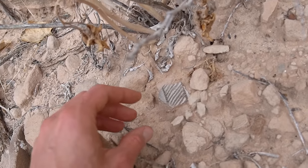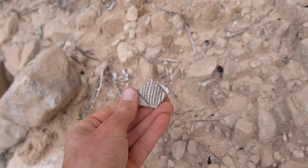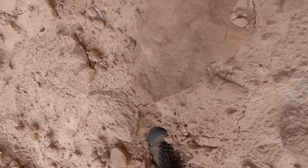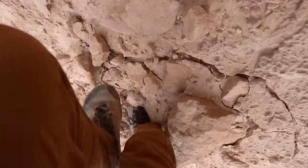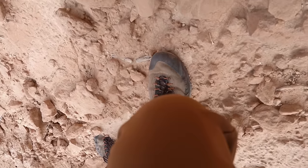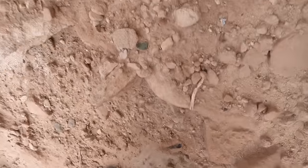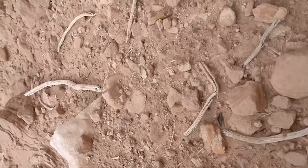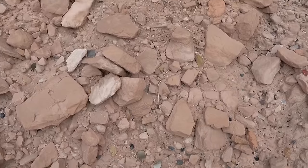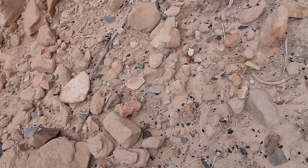Look at that piece of pottery — small but a really pretty design. It's very loose getting up here. One step forward, one step back. The closer I get, the more there is. It's just littered everywhere with broken stone tools and pieces of pottery.